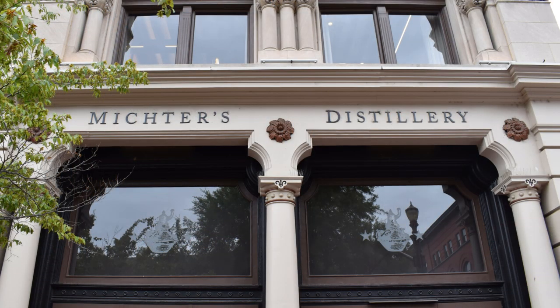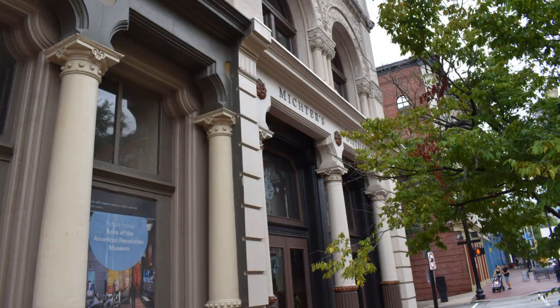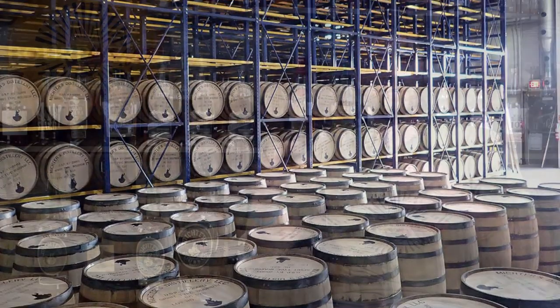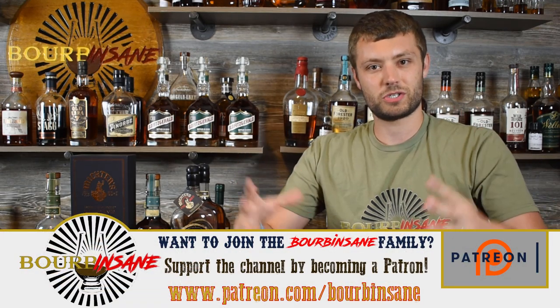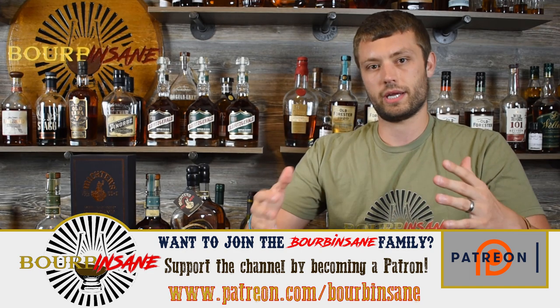The first stop on the Kentucky trip was Michter's Distillery — and honestly this was probably one of my favorites among the whiskey row distilleries. Michter's Fort Nelson is their whiskey row location in downtown Louisville. They also have a Shively location where they do their big production distilling and aging. Everything at Fort Nelson is packed into a small area due to space constraints, but they really do a good job breaking it up.